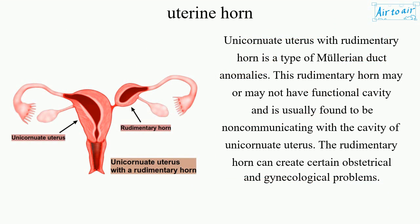Unicornuate uterus with rudimentary horn is a type of Müllerian duct anomalies. This rudimentary horn may or may not have a functional cavity and is usually found to be non-communicating with the cavity of the unicornuate uterus. The rudimentary horn can create certain obstetrical and gynecological problems.